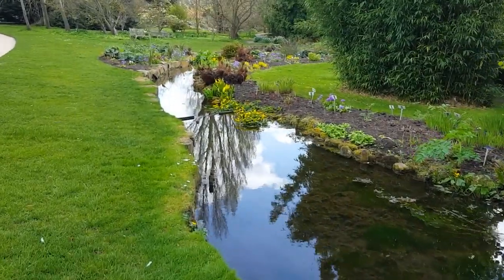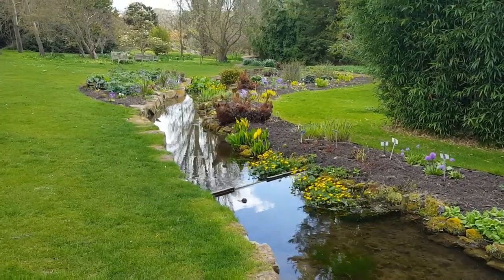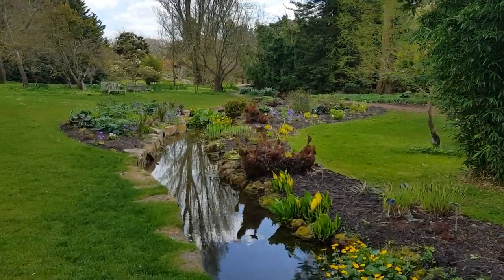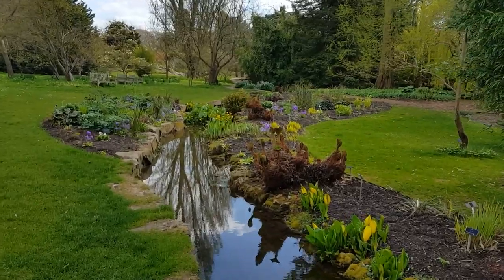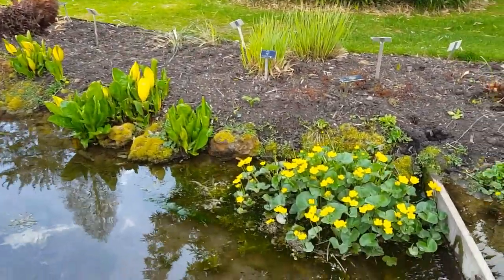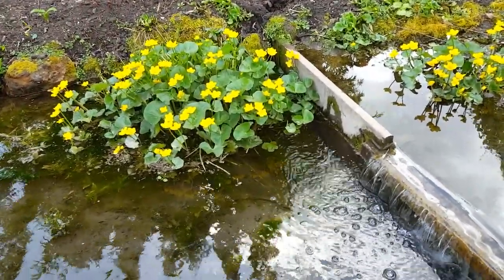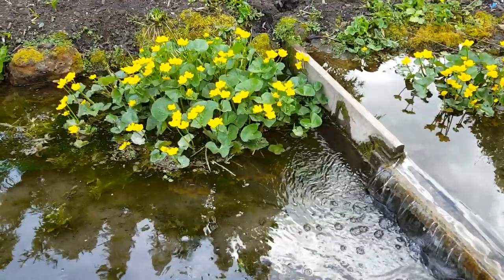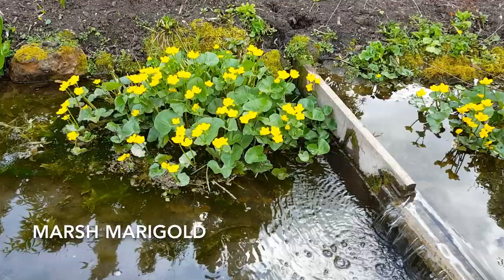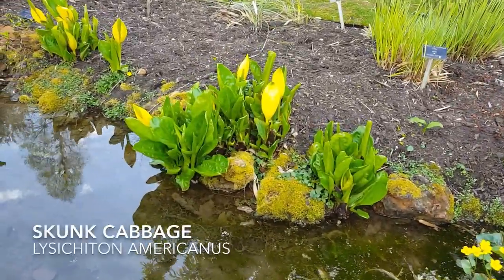There are beautiful reflections here in the stream, and you can hear birds of all sorts in the background, as well as the lovely sound of water flowing over the fall, next to the marsh marigold or kingcup, and also the skunk cabbage, Lysichiton.